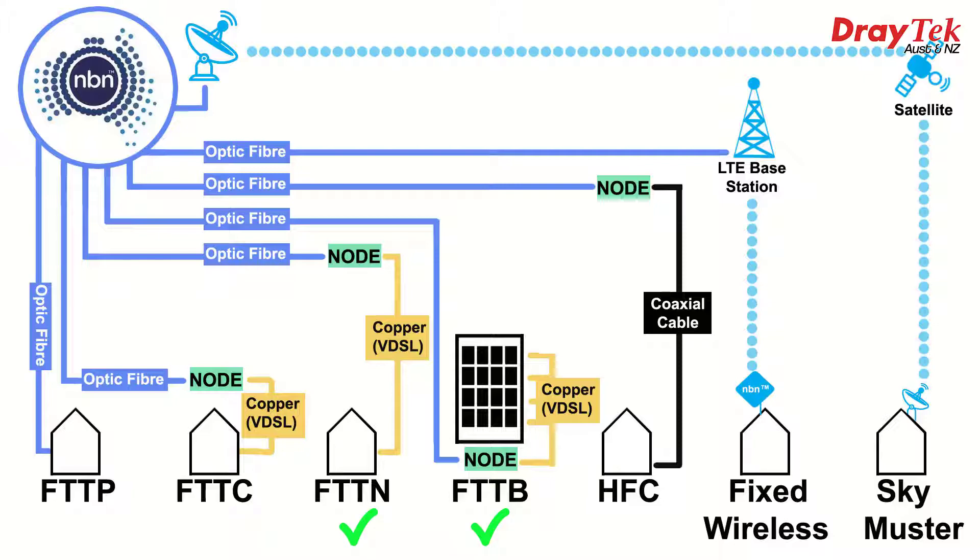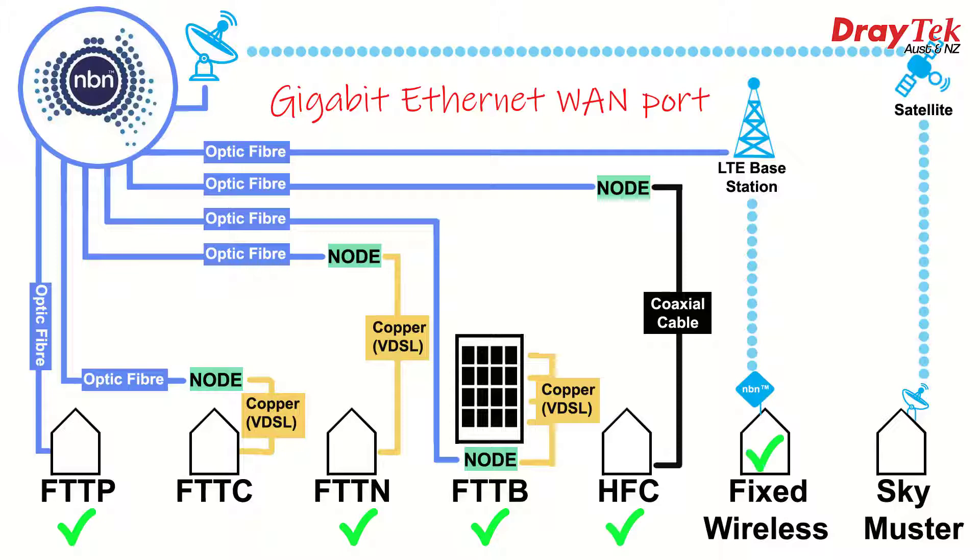VDSL2 support in the 2866 series also includes 35B super vectoring if you have access to that, and all models will also work on ADSL if you're still waiting for your NBN connection. The Vigor 2866 series also has a Gigabit Ethernet WAN port, which can connect to all other types of NBN including fibre to the premises, hybrid fibre coaxial, fixed wireless and satellite. Even fibre to the curb, whether using VDSL2 or GFAST, as well as if or when it is upgraded to optic fibre all the way to the premises, will require a router with an Ethernet WAN port if you want to add WiFi, or perhaps upgrade an ISP supplied router to something with better features. The WiFi models can also be connected to wireless ISPs or hotspots, even a mobile phone hotspot, and all models can connect to 3G or 4G LTE connections using a USB modem.